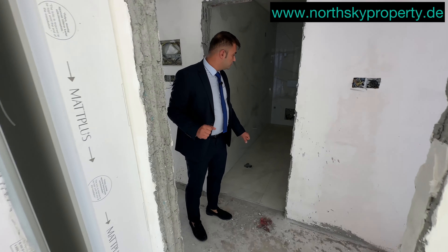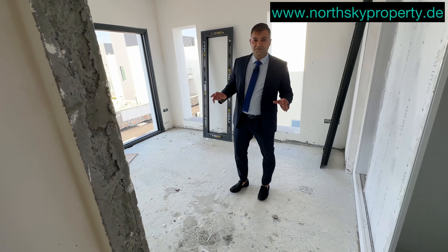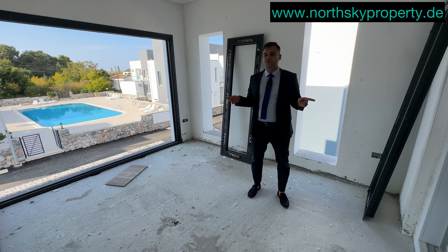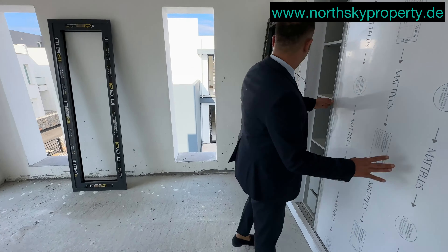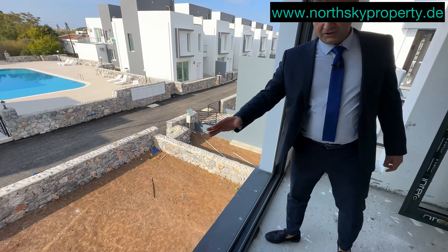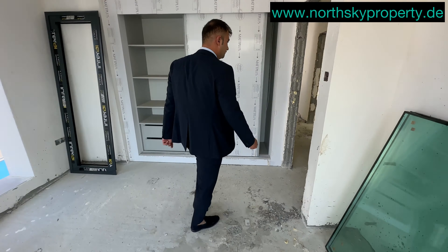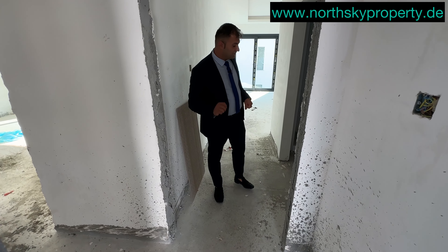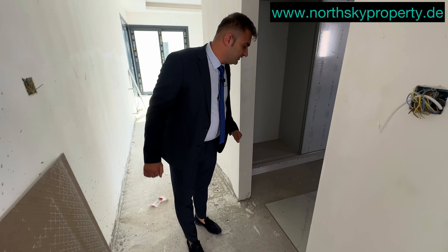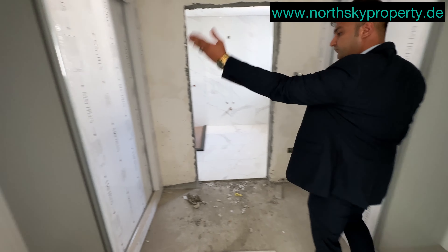Gegenüber dem ersten Hauptschlafzimmer befindet sich eine hochwertige Toilette mit Dusche. Hier geht es Richtung zweites Gästezimmer – das zweite Gäste- oder Kinderzimmer hat ebenfalls einen hochwertigen Einbauschrank. Der Schiebefenster wird demnächst noch eingerichtet. Dann geht es weiter zum Hauptschlafzimmer. In unserer Villa haben wir oben drei Schlafzimmer und eines unten im Erdgeschoss – insgesamt vier Schlafzimmer. Das Hauptschlafzimmer ist das größte; wir haben hier zwei Einbauschränke, einen rechts und einen links.